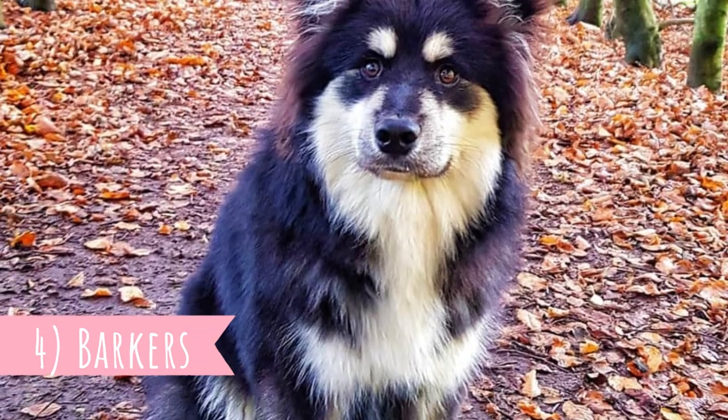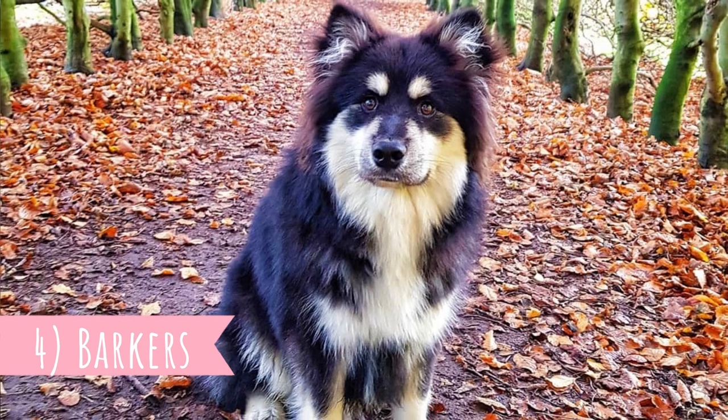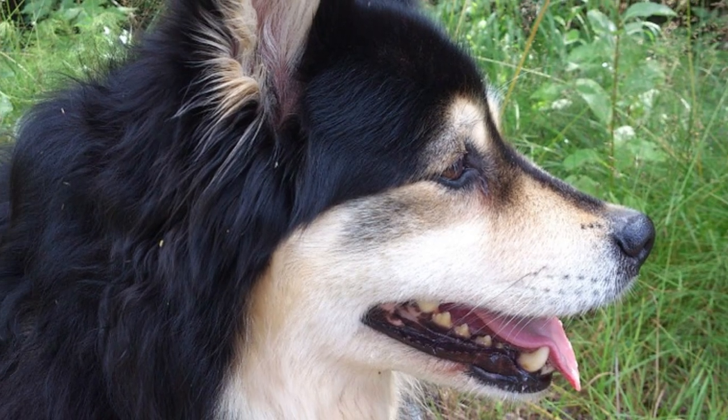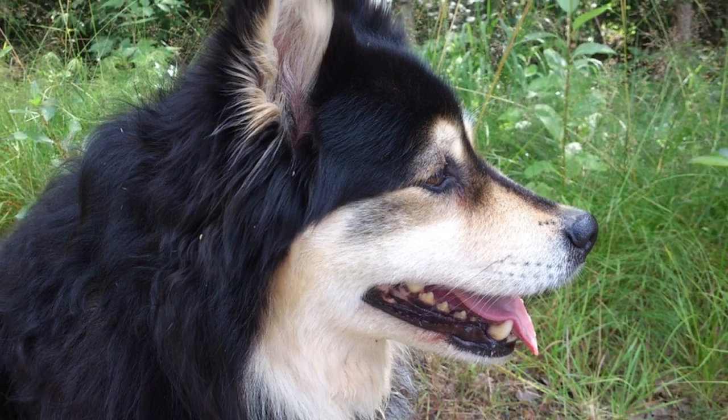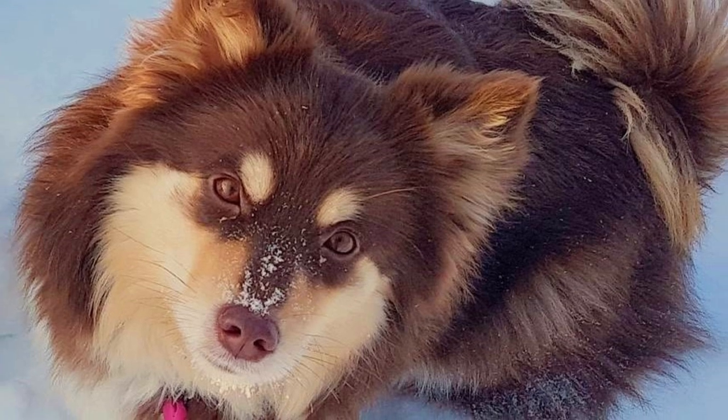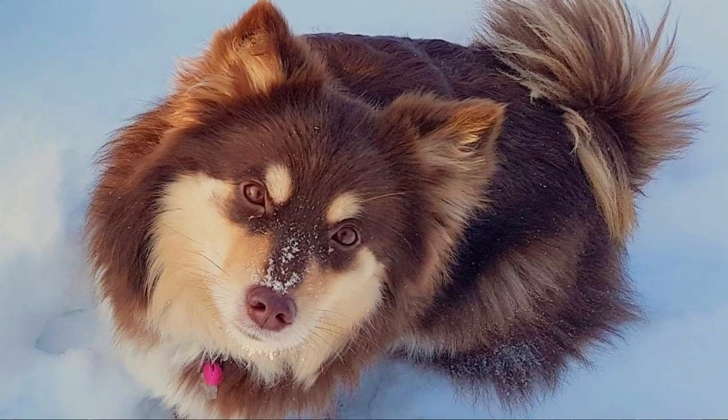Number four: Barkers. When the Finnish Labhund herded the reindeer, they used barking to control the herd, so it's no wonder they love to bark even today. They have a pretty unique bark — a high-pitched squeak. Thanks to this, they actually make good watchdogs. On the other hand, they are not the best guard dogs because they are too friendly for this purpose.